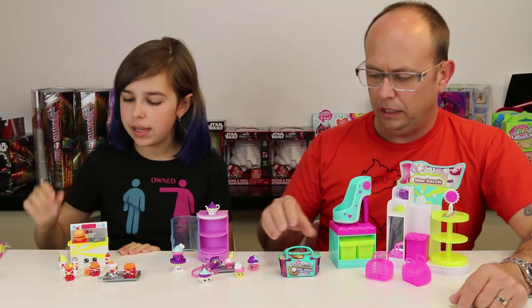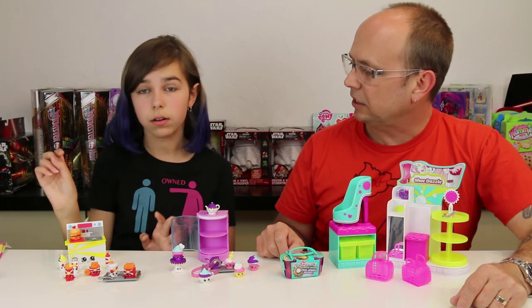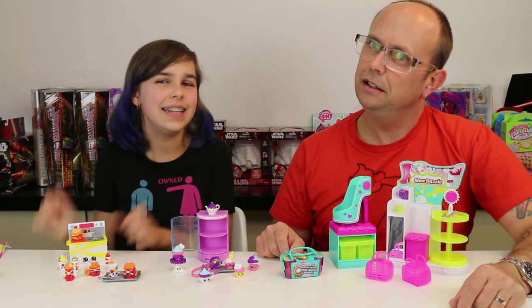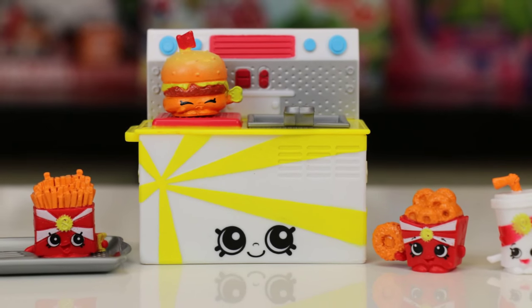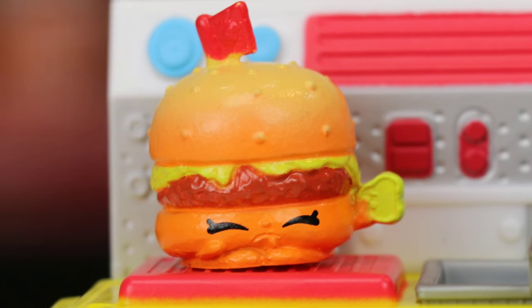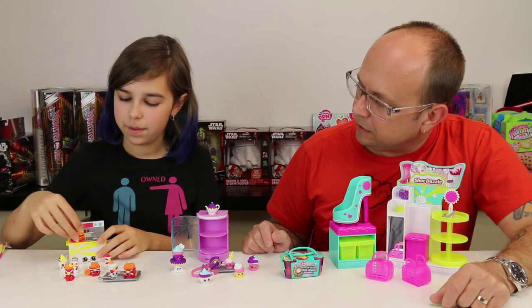We got eight Shopkins here in the Fast Food set, plus this little cook station - a cookie cooker. We got a little fry basket, and we've got little cheddar here. Oh, it's a burger and it's so cute - I think it's actually my favorite out of all of these. It has a little disgusted face and it's holding out a pickle. And then we've got a sundae.